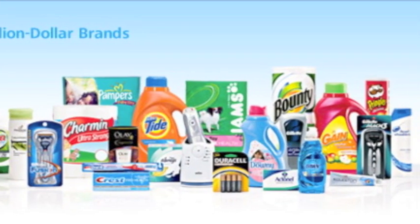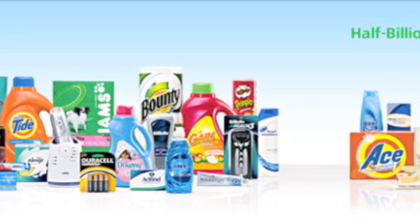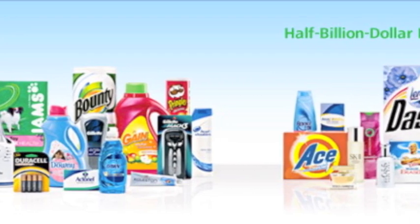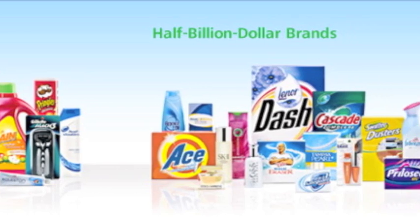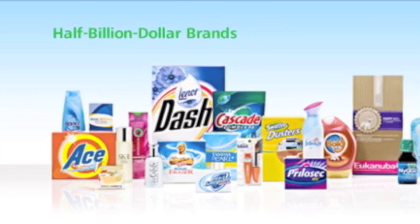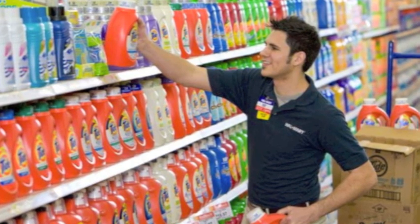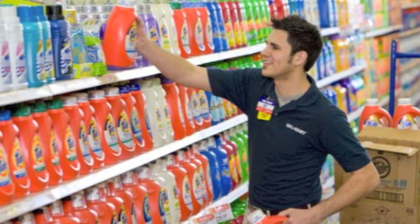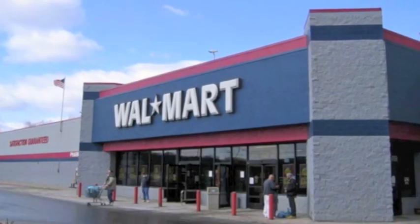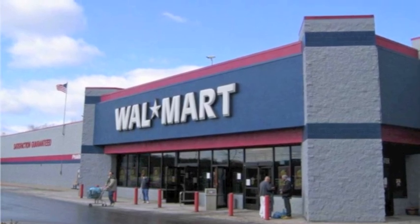Amongst these categories include 23 brands with more than $1 billion in net annual sales each. Some of the most popular include Bounty, Covergirl, Oral-B, Pampers, Pringles, and Duracell. The company sells its products through retail operations including mass merchandisers, grocery stores, membership club stores, drug stores, department stores, salons, and high-frequency stores. P&G also maintains a close relationship with Walmart, which accounts for 20% of P&G's sales.